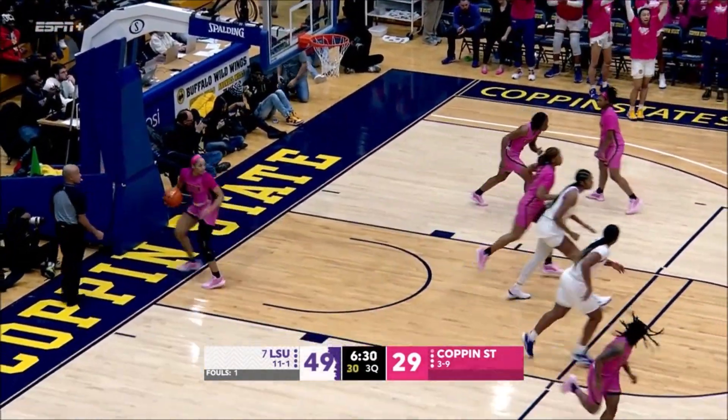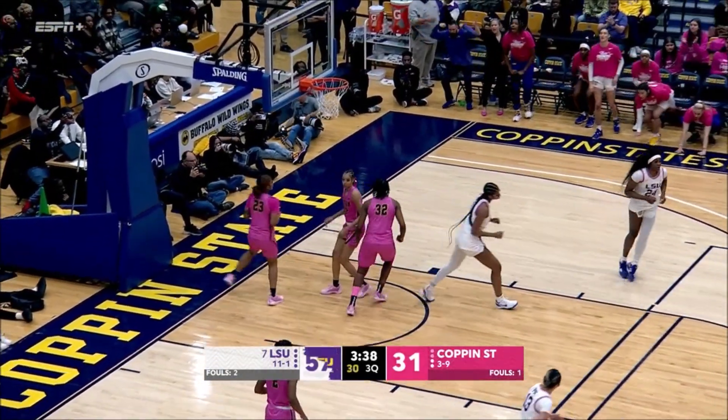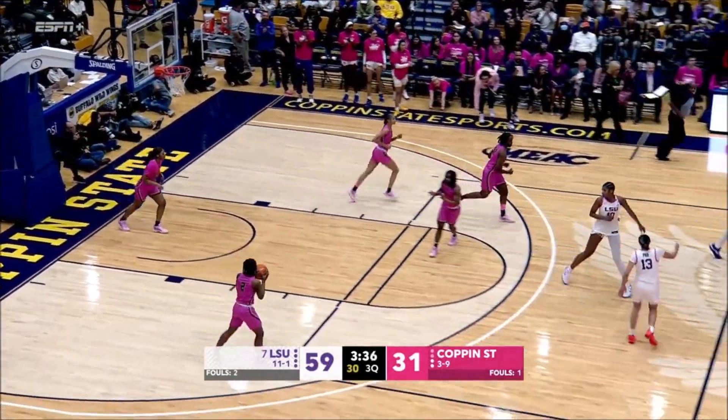Reese, another good seal on that slip. Johnson inside to Reese, turning, firing, hitting for her 18th point.